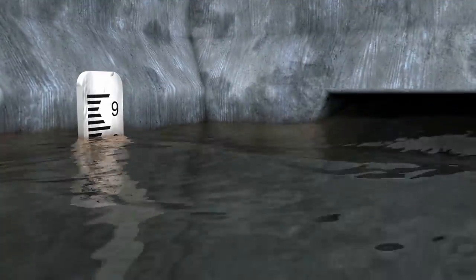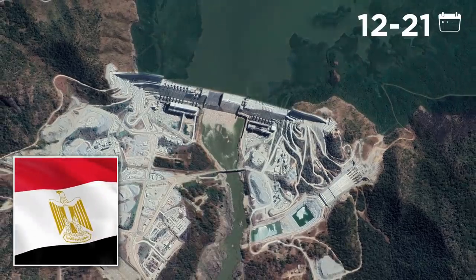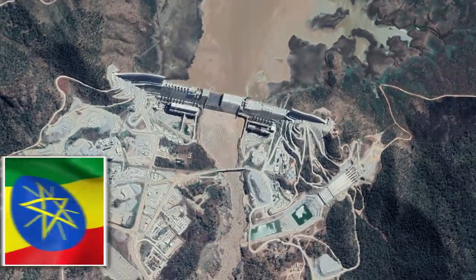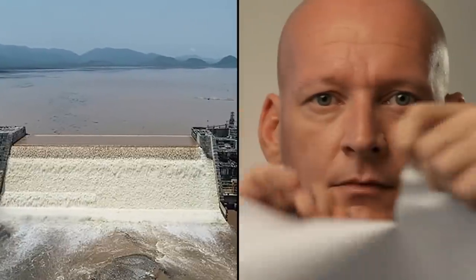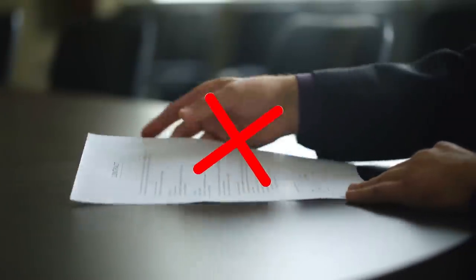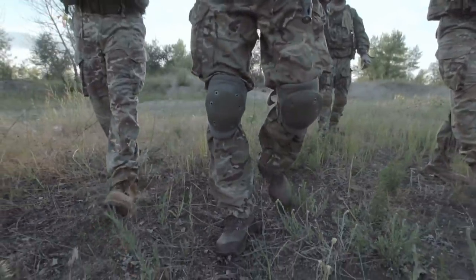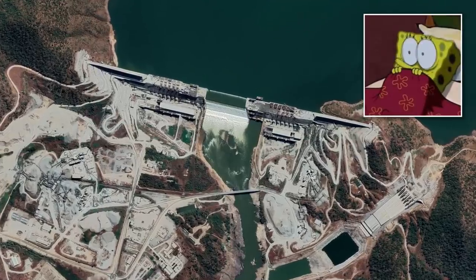Filling a reservoir quickly reduces the amount of water that makes it downstream, potentially triggering a water crisis or even a drought. Egypt suggested filling the Grand Renaissance Reservoir over 12 to 21 years, but Ethiopia wants to fill it in just five or six years to get the most out of their hydropower plant. The dispute has raged for a decade, and as the mega-project draws closer to completion with no agreement, tensions between the two countries have risen. Some reporters think that if a deal can't be reached, it could lead to an all-out war over the water.